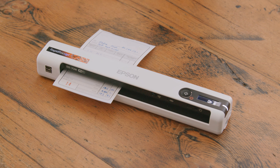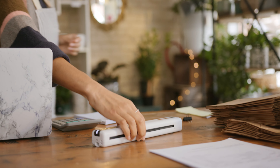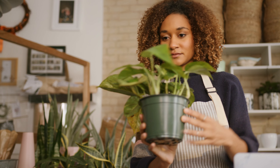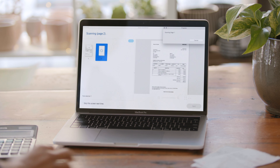For more flexibility, use the wireless battery-powered mobile model to scan from virtually anywhere. With an Epson Rapid Receipt scanner, you control where your sensitive data goes — either in the cloud or on your computer.